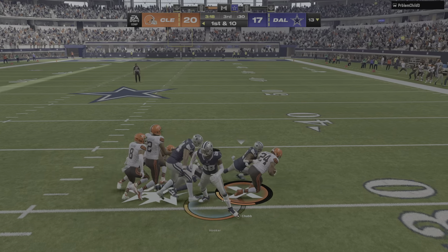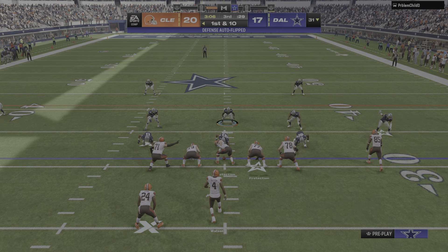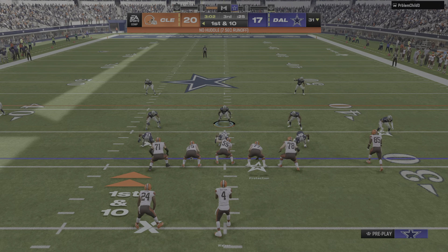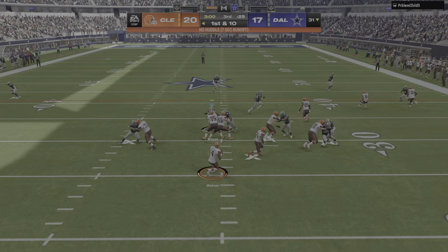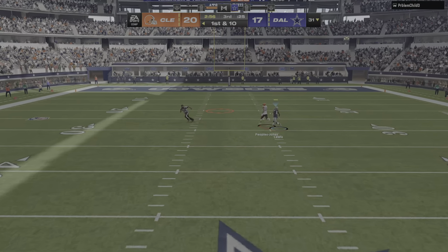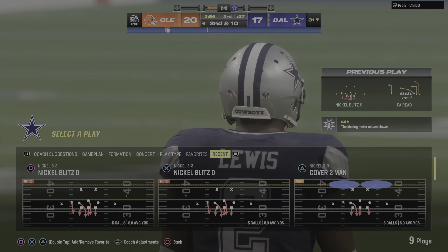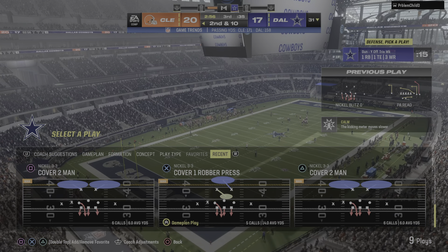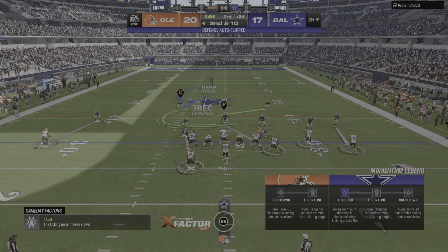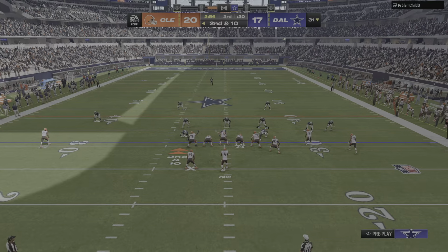Look at this — middle of the field — a breakaway! He's got it past the 30 before he's hit and dropped. Watson off play action now takes a shot deep for Peoples-Jones — incomplete on the deep ball. They decided the opportunity was there and launched a deep ball, but he was unable to get away from the defender — couldn't create space, couldn't uncover the end of the route, and that one winds up incomplete.